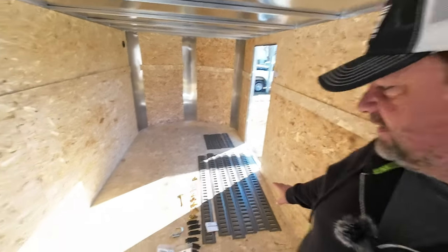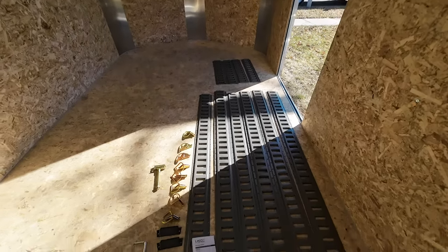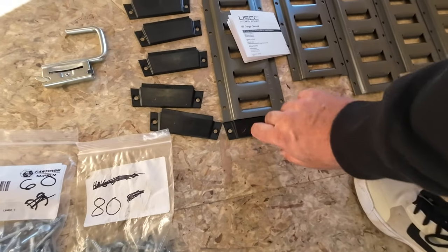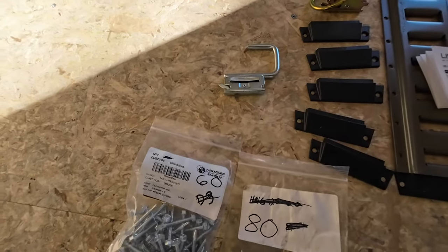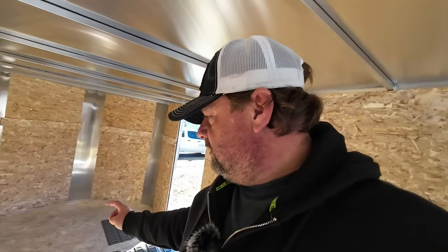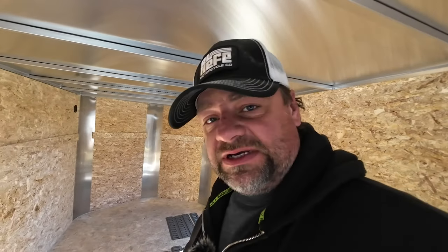We got everything unpacked. This is all from US Cargo Control — everything you see here cost less than $250. We've got six five-footers, four four-footers, these doohickeys that go on the track so you don't trip over it, eight D-rings, a spare tire mount, a hook to hold my jack, and fasteners. The plan is to put two five-footers on each side and two five-footers down the middle.